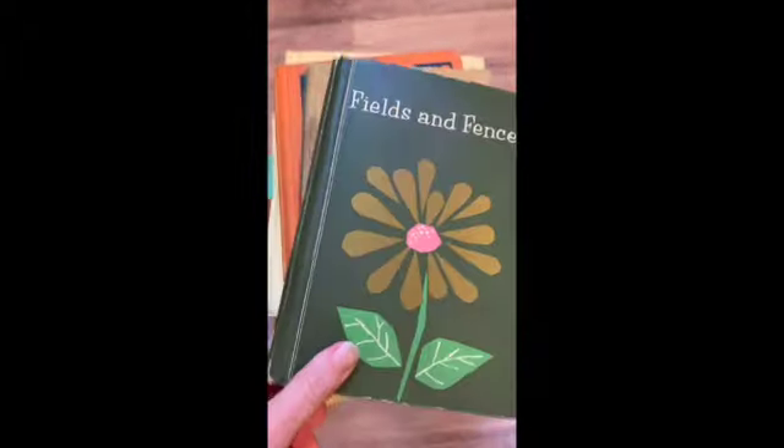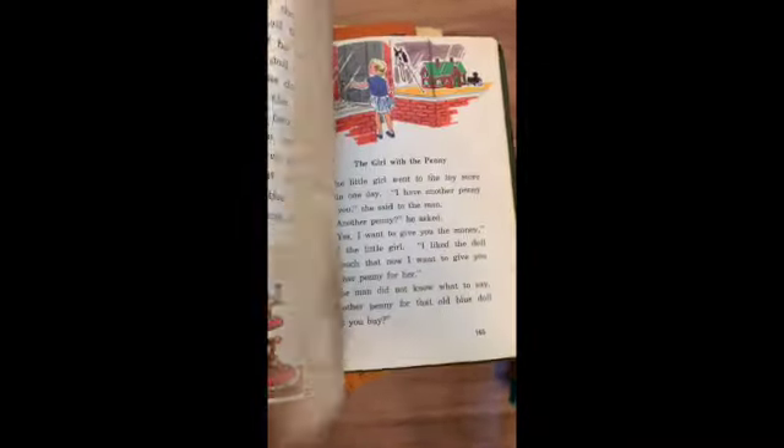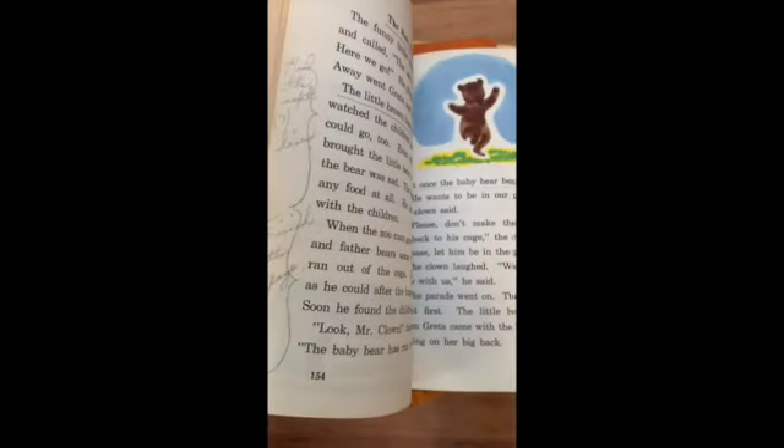Fields and Fences. I've got some writing in here — maybe a teacher had this.